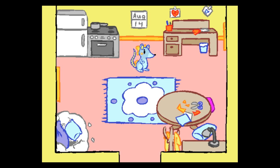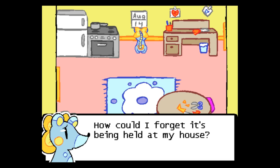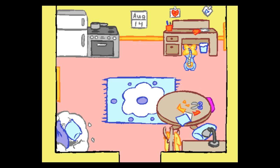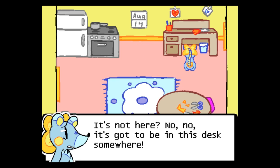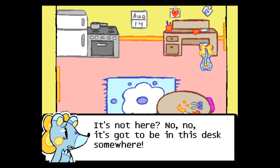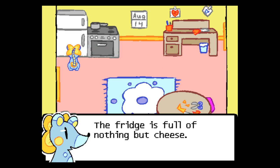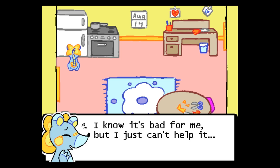It's apparently August 14th. Today's the Ribbon Club meeting — how could she forget it's being held at her house? The list isn't on the desk. It's got to be in this desk somewhere. Is it in the fridge? The fridge is full of nothing but cheese.